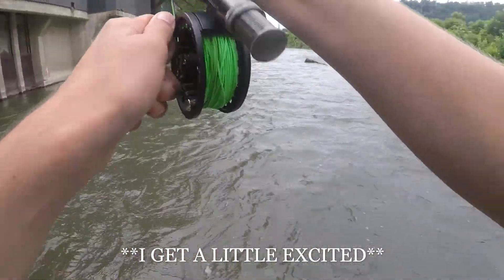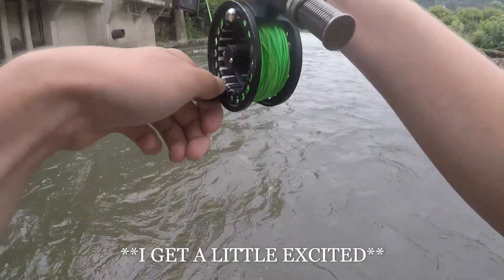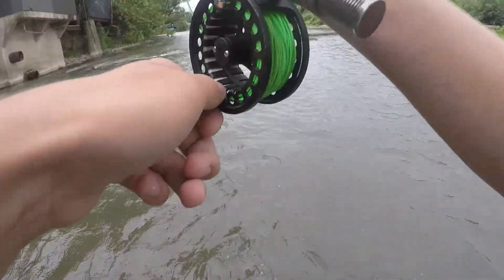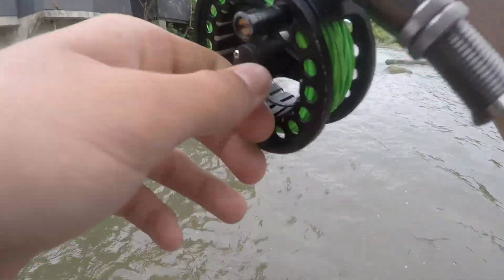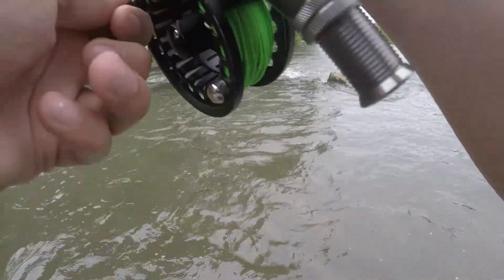It's big, guys. Big fish. This is nice — big rainbow. Big rainbow.